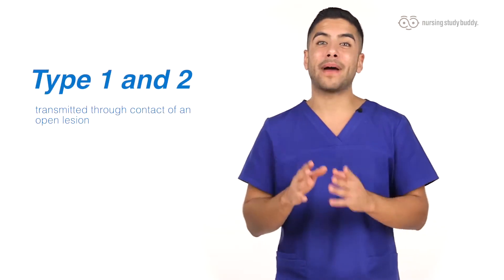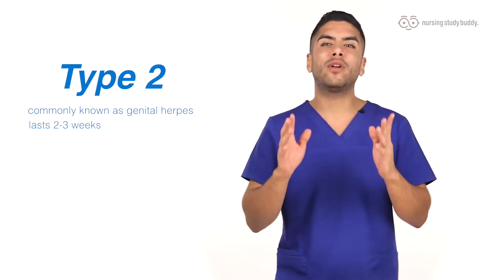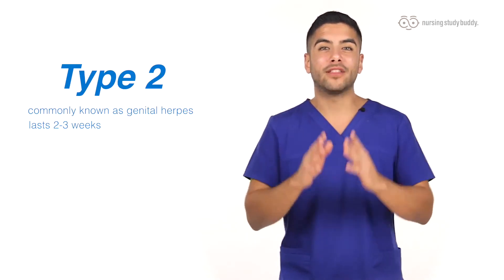Both types are transmitted by contact with an open lesion, and in Type 2, the most common mode of transmission is sexual contact. These lesions commonly last about 2 to 3 weeks and are most painful during the first week.